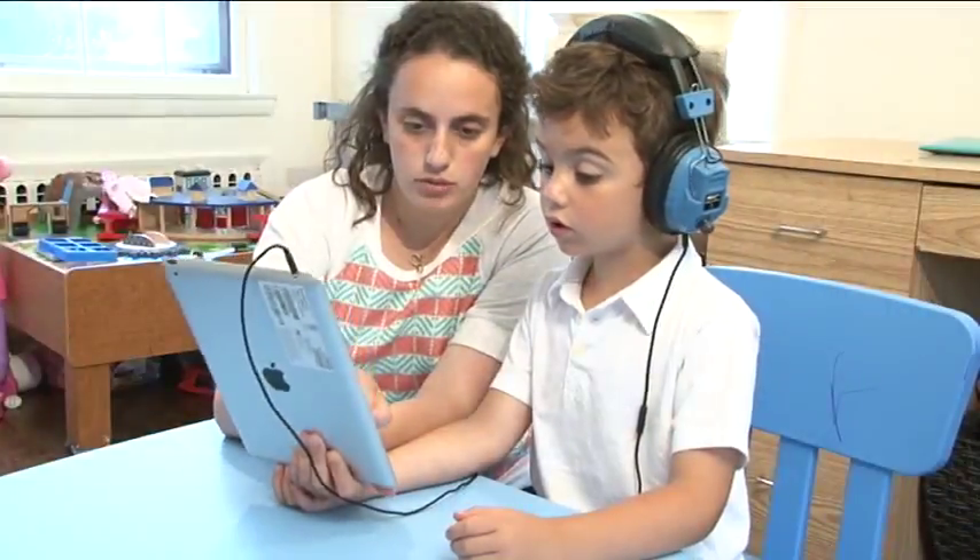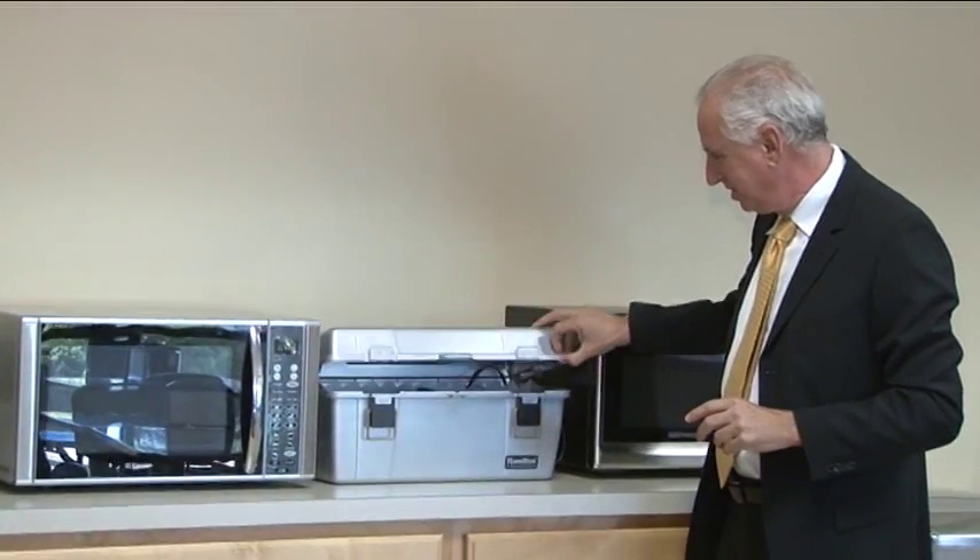So stop the spread of germs and lice. Protect your children and staff with Hygienics UVC from Hamilton Buell.